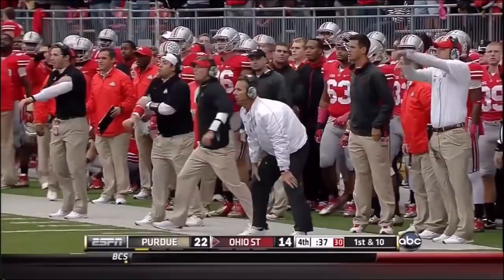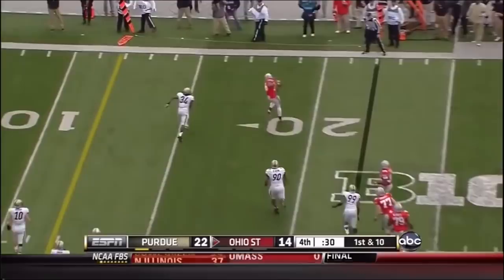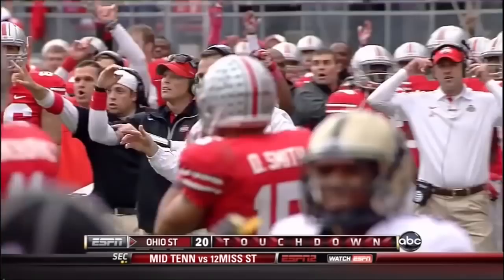Guyton quickly to the line. There goes the clock. They will not spike it — they'll run the play. Guyton on the rollout to Evans Spencer. Clock inside the 15, and out of bounds from the two. First and goal. Guyton throwing for the end zone, and it is caught for the touchdown by Chris Fields. Now they need the two-point conversion to tie the game.